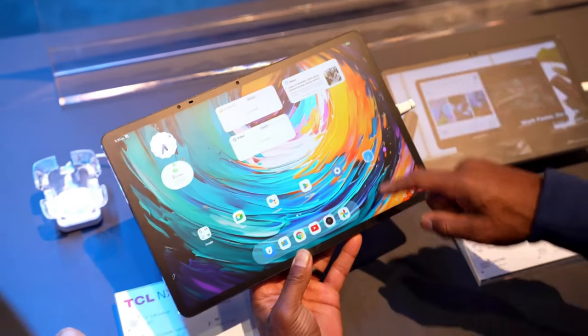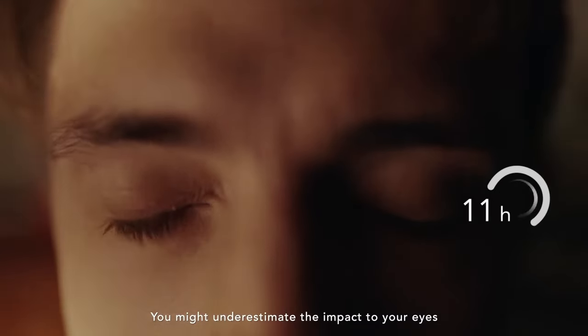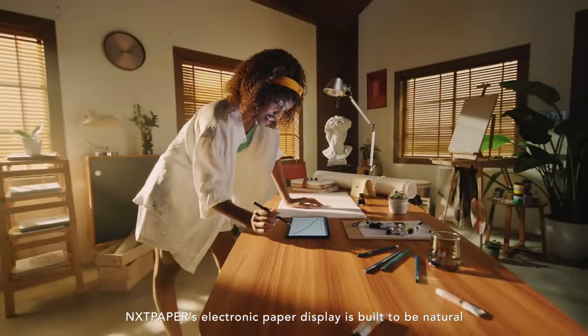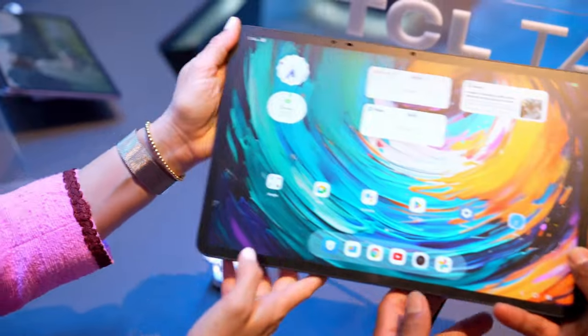With a revolutionary display, this tablet reduces eye strain and is the best tablet for eye comfort on the market. This innovative display technology looks like a colorful e-ink display but with a 60Hz refresh rate. The 14-inch 2.8K display is perfect for book reading, entertainment, or work, and it even works for gaming.